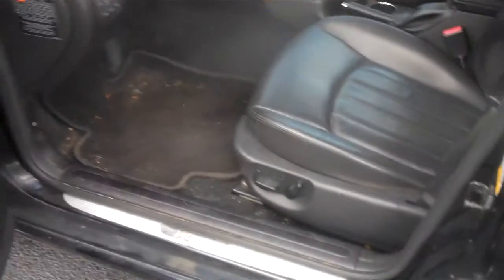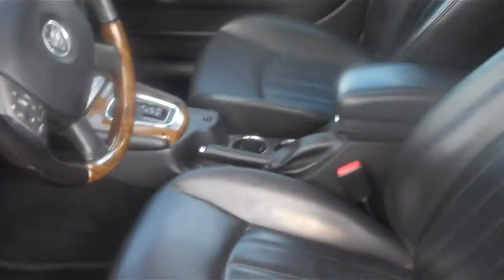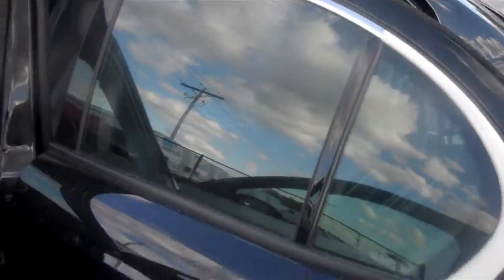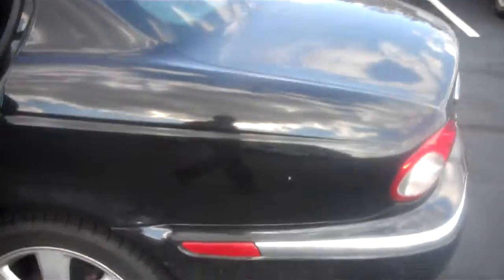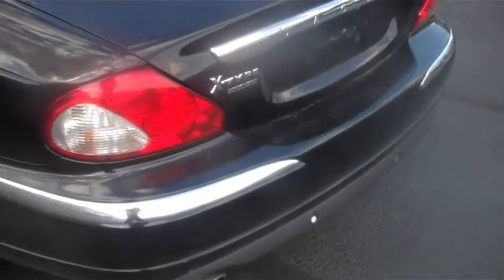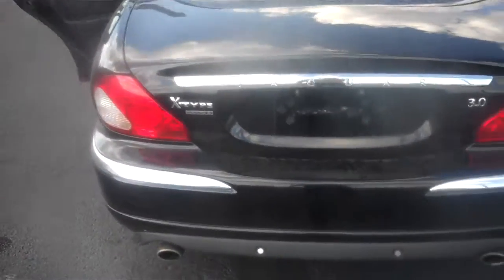It's got power windows, power door locks, power and heated seats in the front, CD player, cruise control, sun and moon roof. As you can see it is leather. It's got backup sensors on the bumper and it is all wheel drive.